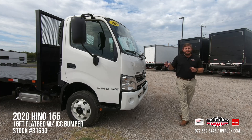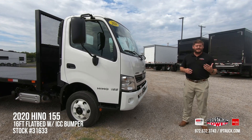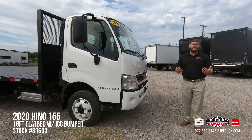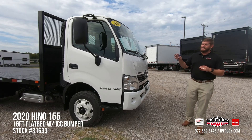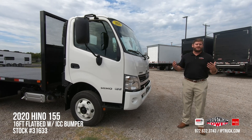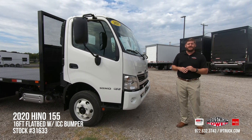This is a Hino 155 giving you a 14,500 GVW rating, which is well below CDL, while still giving you plenty of payload capacity to get your people and product from point A to point B. Especially with only a 16-foot flatbed with no walls or stakes, it really increases the amount of payload you can get to your job sites.